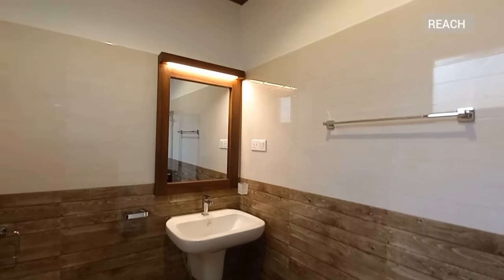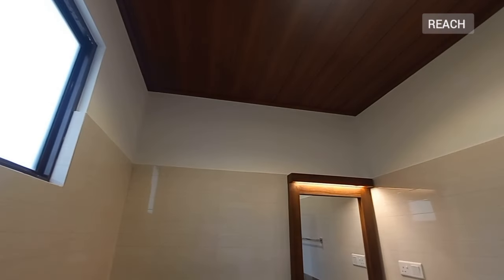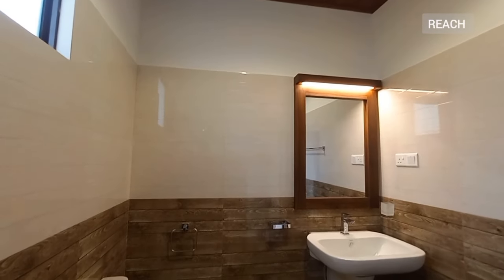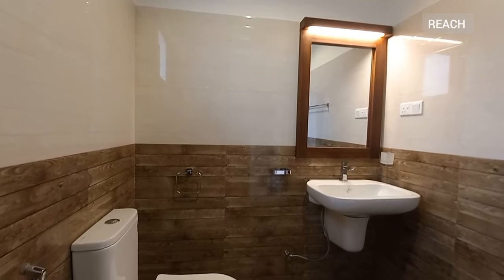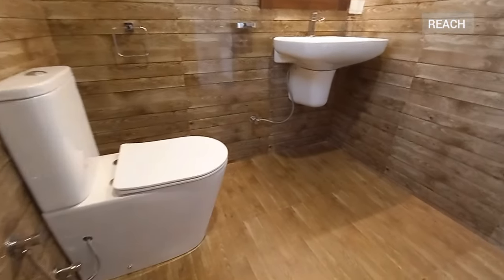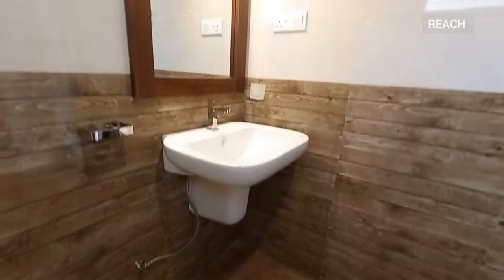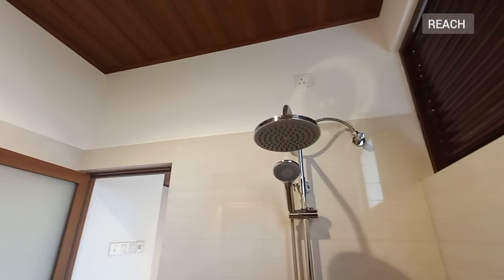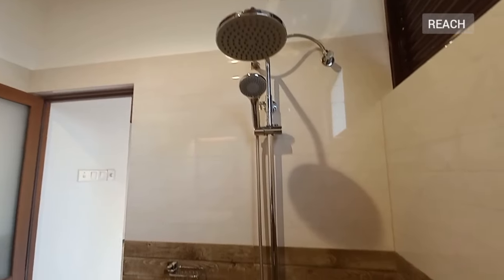This is the bathroom — it's a nice combination with three colors, and the shower area is over here.